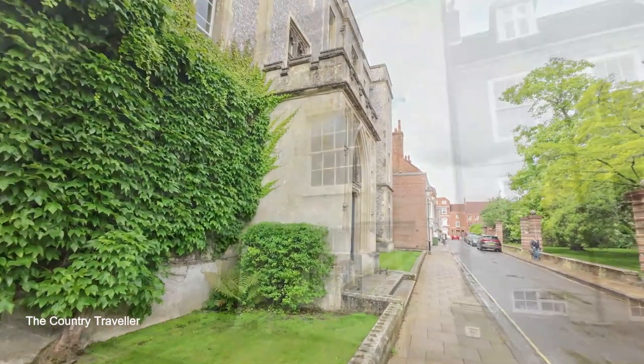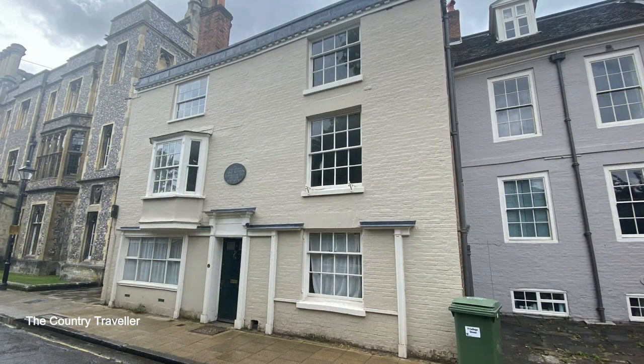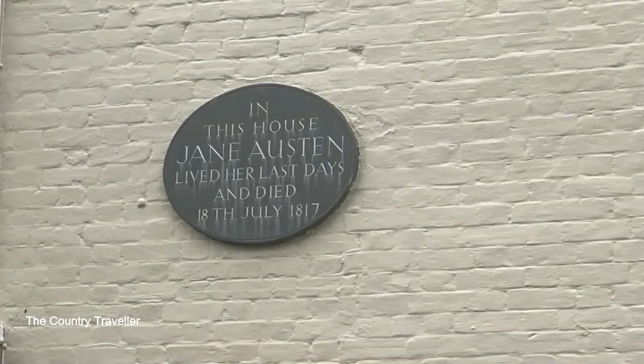Farther along College Street we can see the house where the novelist Jane Austen lived at the end of her life. She's buried in Winchester Cathedral and we'll see that in the next video in this series.